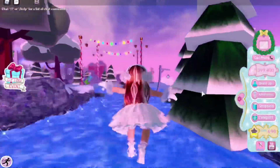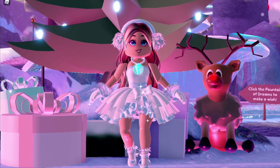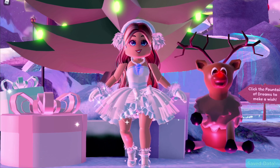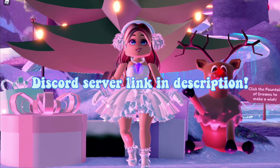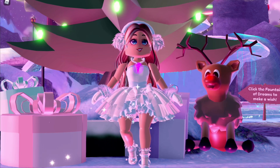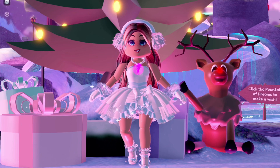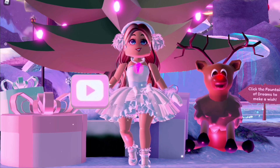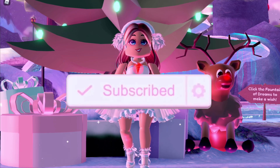Alright guys, that is all for today's video! Thank you so much for watching and for sending in these outfit hacks. If you'd like to be in another video, go ahead and join my Discord — link in the description. Thank you so much for supporting me and for 70,000 subscribers! I hope you guys have an amazing day. If you aren't already, make sure to subscribe and tap the bell notification to know when I'm posting a brand new Royal High video. Bye guys, have a great day!